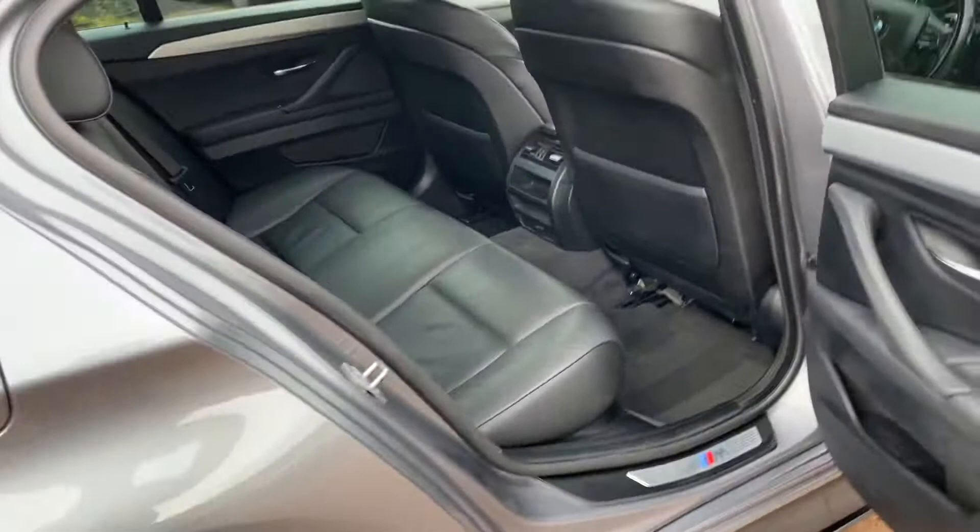In the back, the rear seats have hardly been sat in, to be honest. There are genuine BMW mats, and it does have Isofix for those who need to carry kids and car seats. The M Performance kick plates are there as well, and it's got the anti-whiplash headrests. The boot is a great size.